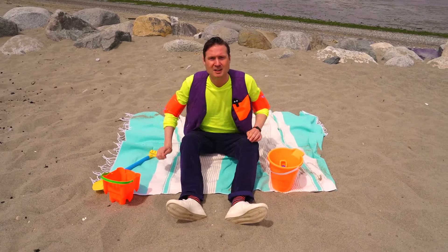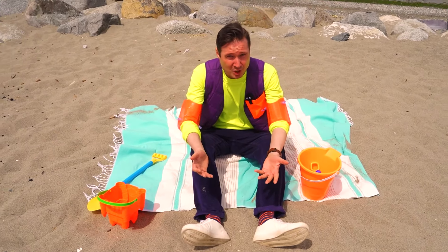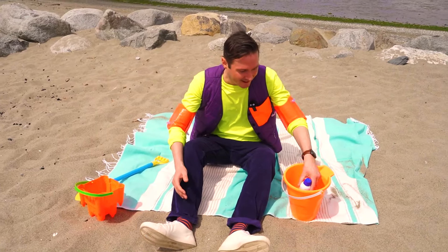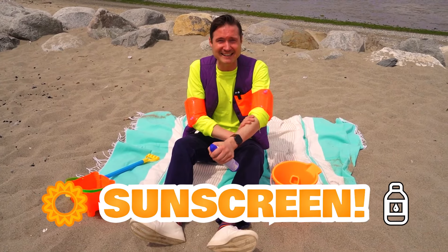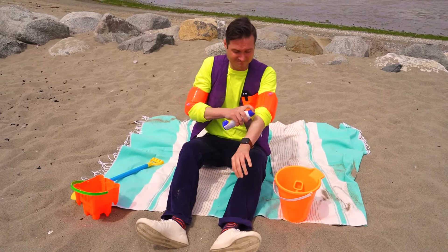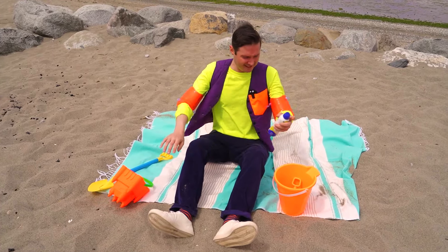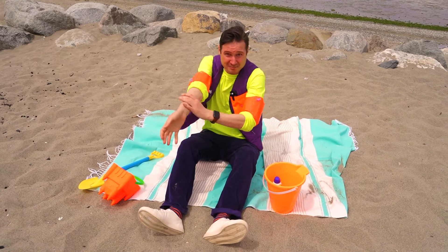But hey, we need to be safe, and the sun can be hot! Do you know what to use when the sun could be hot? That's right — sunscreen! We'll have to put some sunscreen on our skin. This will protect us from the sun. There, and there, on our face, and right here! Make sure you get it everywhere — you don't want to get a sunburn!